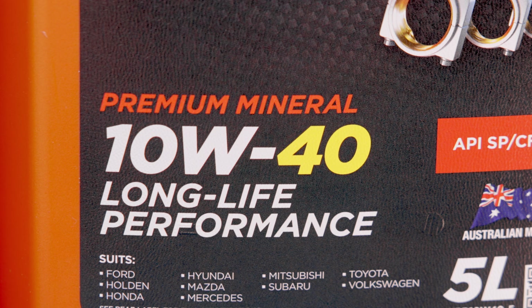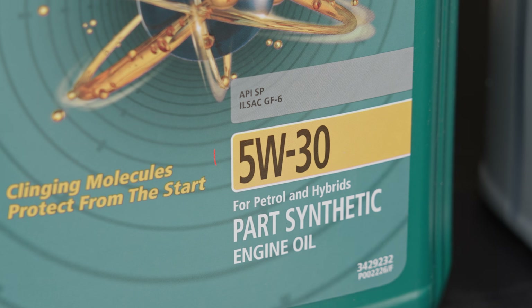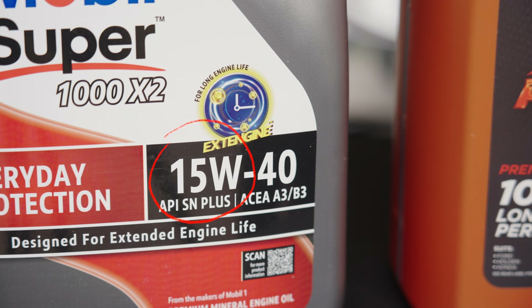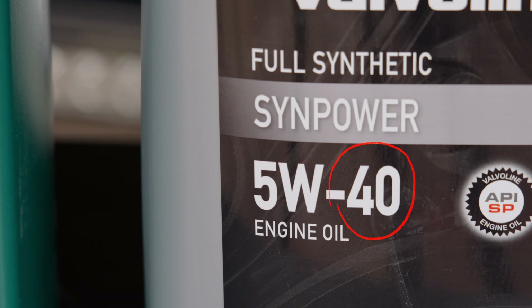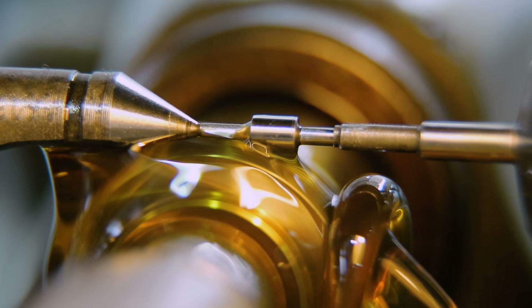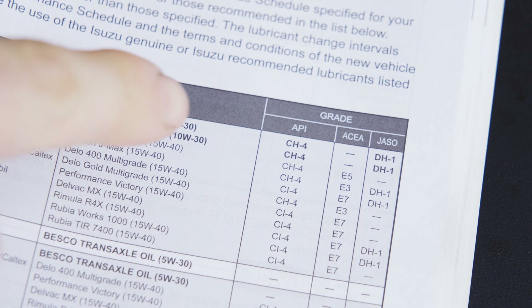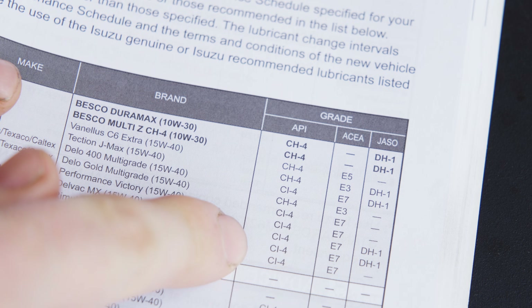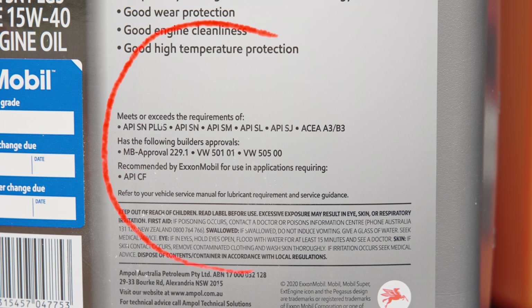The first number is followed by a letter W — this is the winter grade, and the lower number tells you that this oil will flow thinner and faster when the engine is cold. The second number tells you the viscosity of the oil at operating temperature; at 100 degrees, it will flow much thicker and slower for better protection. When your owner's manual recommends something other than SAE classification, you can usually find this listed in smaller print on each bottle of engine oil.